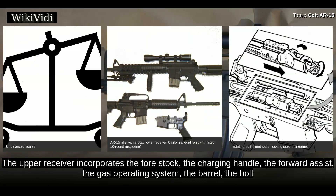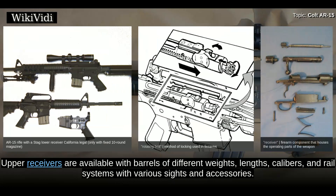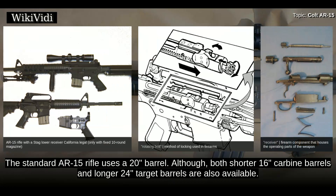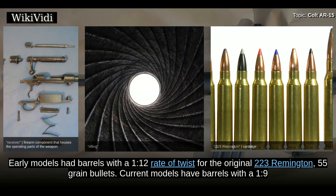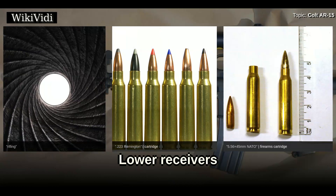The upper receiver incorporates the fore stock, the charging handle, the forward assist, the gas operating system, the barrel, and the bolt and bolt carrier assembly. AR-15s employ a modular design, so one upper receiver can quickly and easily be substituted for another. Upper receivers are available with barrels of different weights, lengths, calibers, and rail systems with various sights and accessories. The standard AR-15 rifle uses a 20-inch barrel, although both shorter 16-inch carbine barrels and longer 24-inch target barrels are also available.